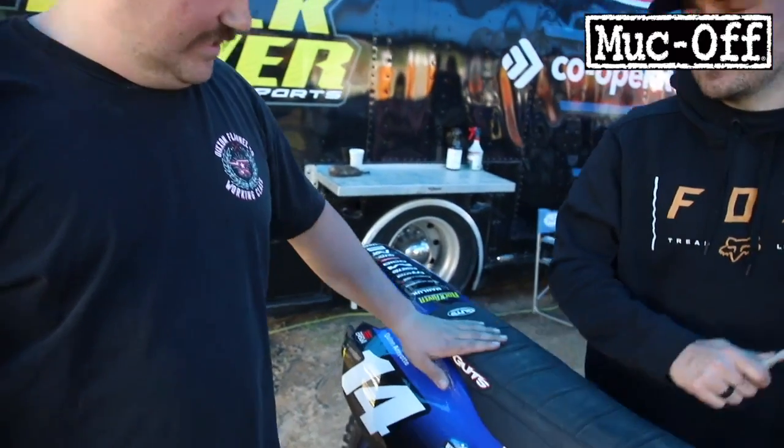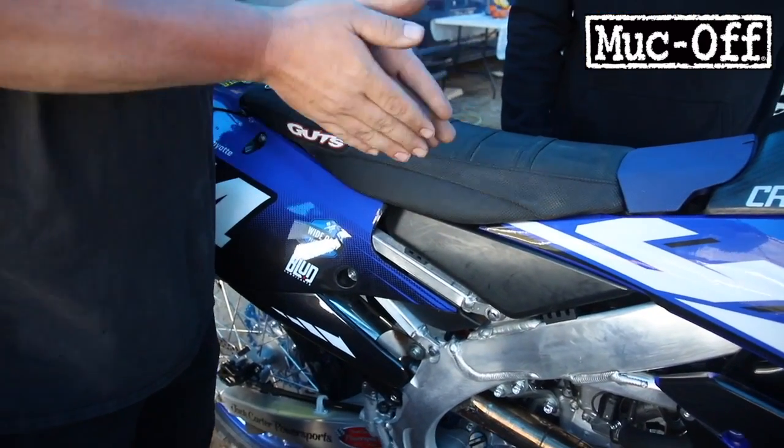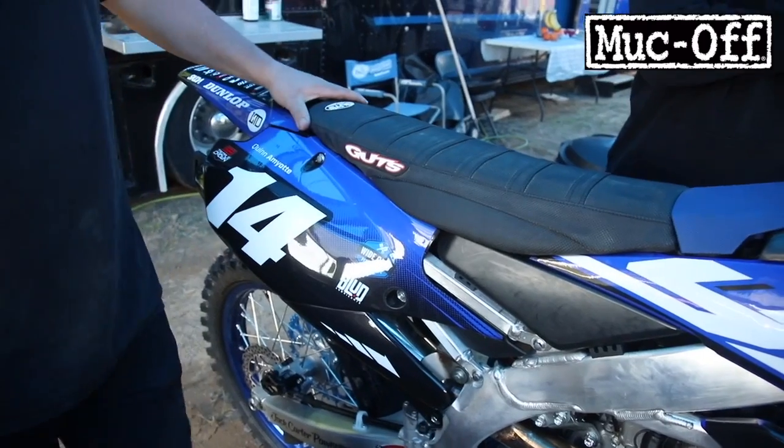Quinn's pretty easy. He doesn't like too many crazy things on his bike, but one thing he does have is a taller seat with little wings out of the side — just helps him grip when he's leaning back, especially in the sand and stuff. It helps a lot.